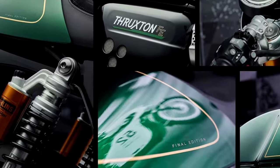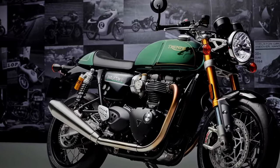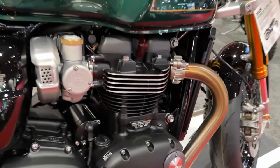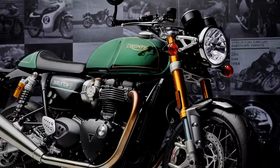Beautifully finished in an exclusive competition green paint scheme with hand-painted gold lining and signed by the artist, the Thruxton Final Edition blends the style and traditional elegance of the RS, paying homage to the Thruxton's rich racing heritage.